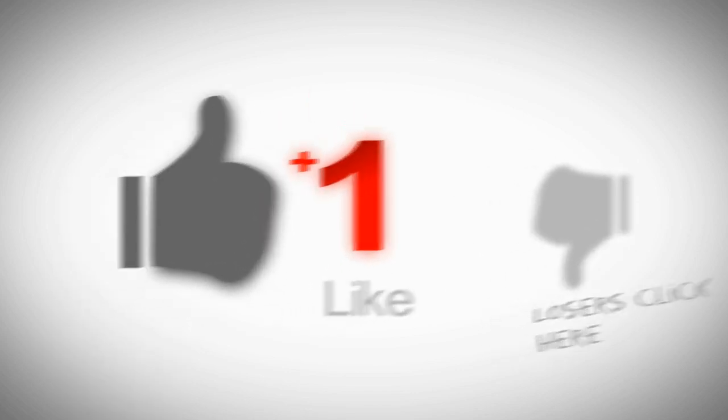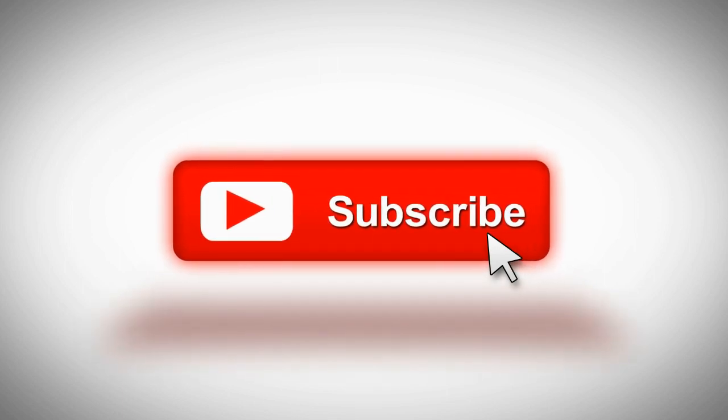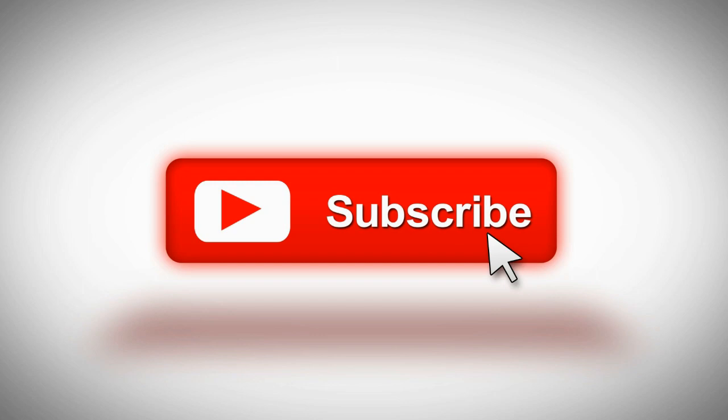If you liked the video, go ahead and click on the thumbs up, give us a like, and as always we would love it if you would go ahead and subscribe so you can see all of our videos.